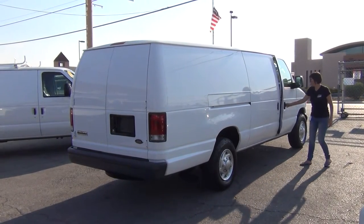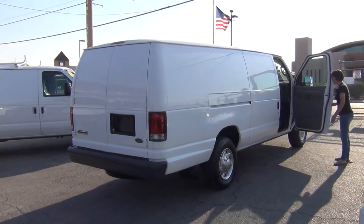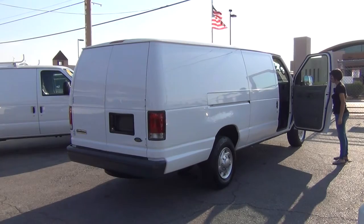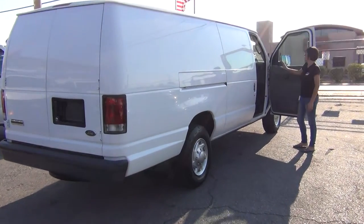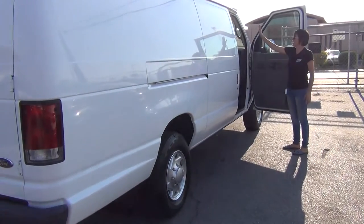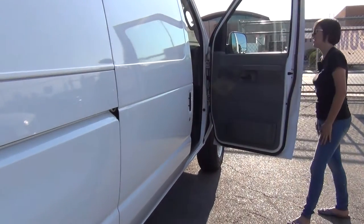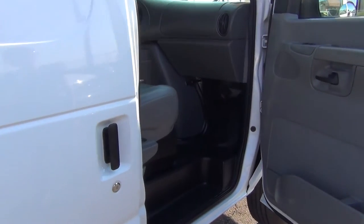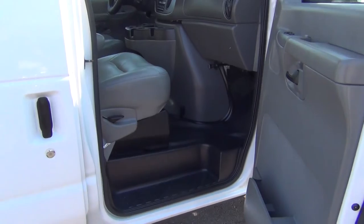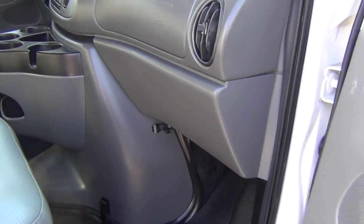As I open this door, you'll notice the door is nice and tight — it just pops right open. There's no hanging or creaking. There's no damage to the interior door panel, to the dash, the headliner. There are no blemishes on the entire interior of this cockpit area. It does have power windows, power door locks. Just look how plump that seat is — there's no tears on the edge of it.